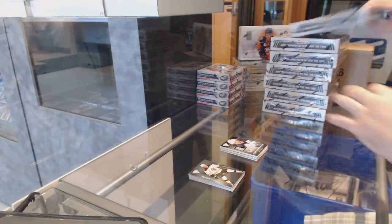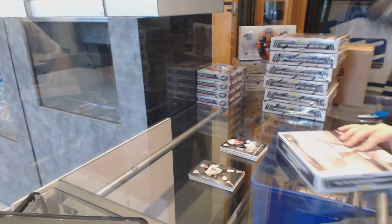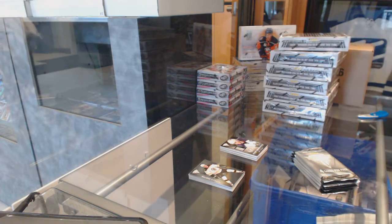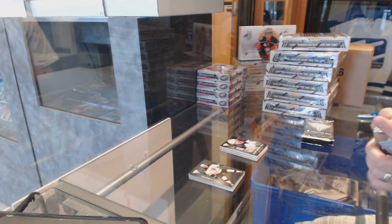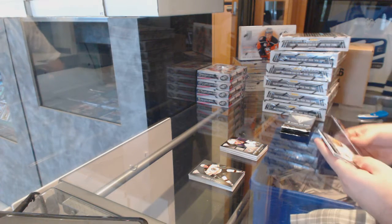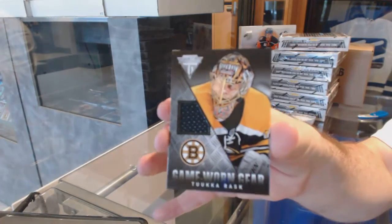I think Carolina was one of the last six or seven teams taken as well. Pretty sure it was. Big Golden, how are your people that you know feeling about that trade? Are they just as mad as everyone else? We've got a game-worn gear for the Boston Bruins, Tuka Rask.